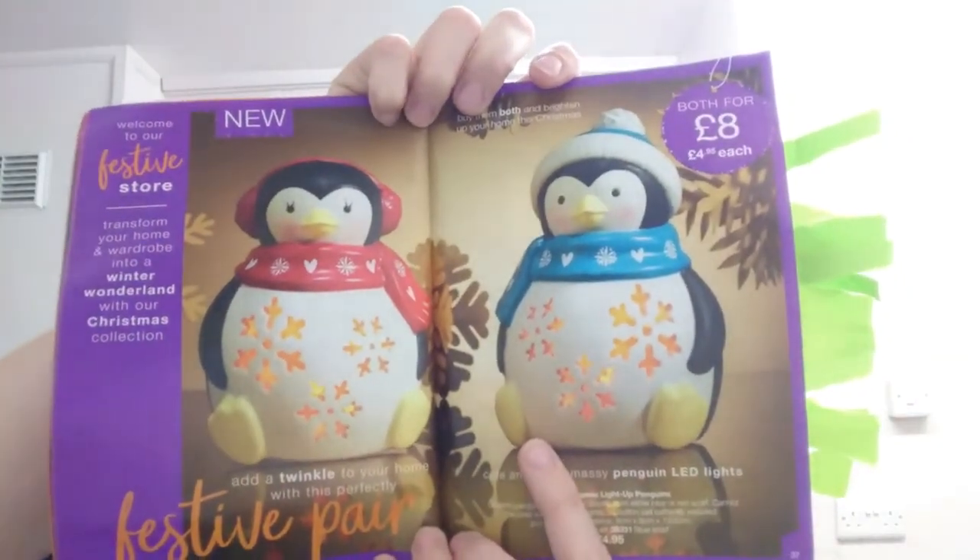Next is one I've shown you already — the Christmasy LED Penguins. No candles, no flames, just little button cell batteries. Once they die, just replace them. You can buy them at £4.95 each or both for £8 — they come in red and blue, and they are amazing and adorable. I'll also link videos for the Reindeer, the Unicorn, and the Snowflake in the description below.